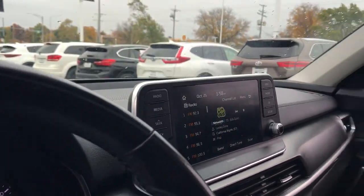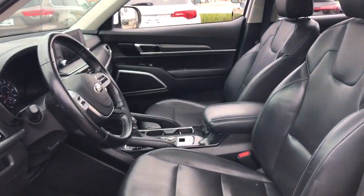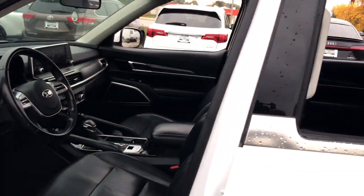Give your family the advantages they deserve when you bring home this handsome Telluride. Our team will give you an outstanding test drive experience. Stop in today.